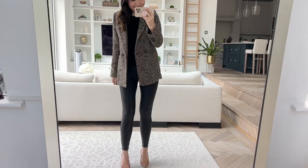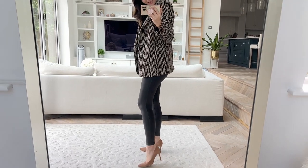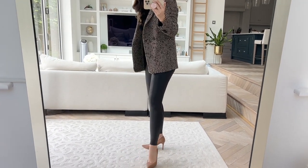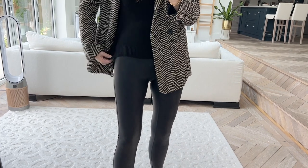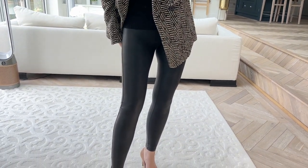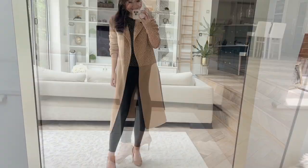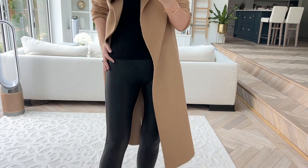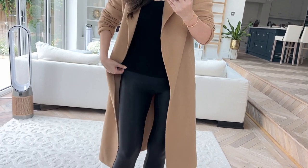Next are my absolutely trusty Spanx faux leather leggings. If you've been wanting faux leather leggings I would definitely recommend these. I've had mine for maybe four or five years now. This was one of the first maternity purchases I made because I couldn't imagine getting dressed without them. They go so well under so many different things, especially in colder months. They last and last, not overly expensive for the quality you're getting. I absolutely adore them.